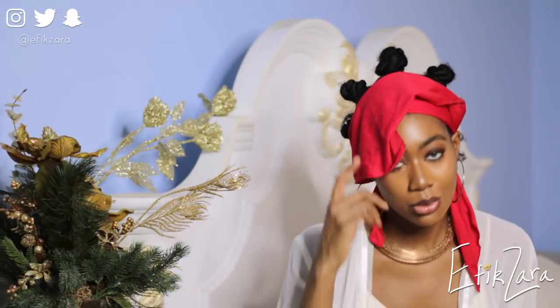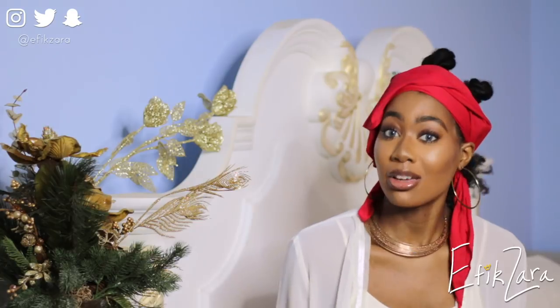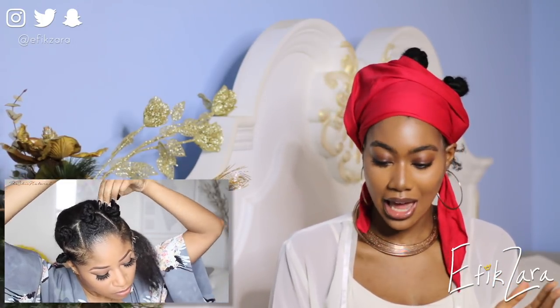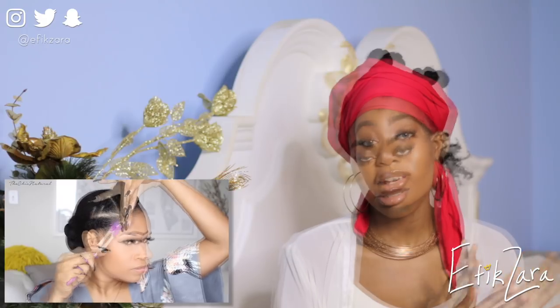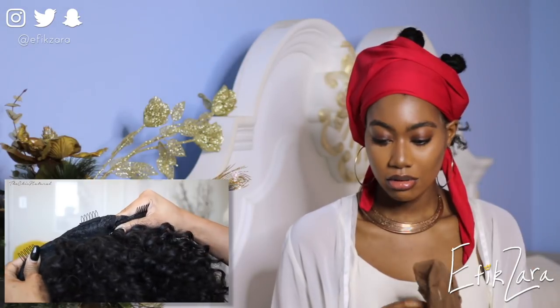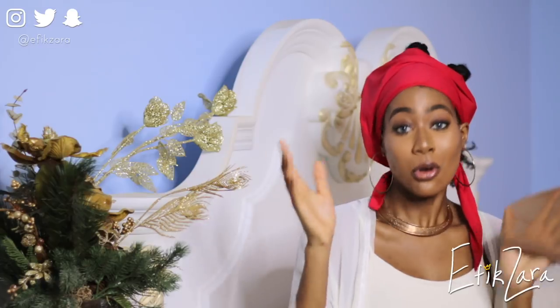We're moving on to the next part of the Chic Natural tutorial. At this point I feel like I can pull anything off after having struggled through that. Okay great, we already did this part. My edges don't like to do all of those things and I'm fine with that. We need a stocking cap - let me get one.